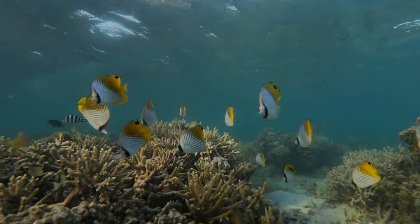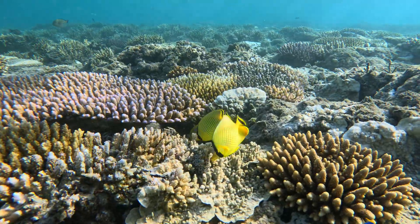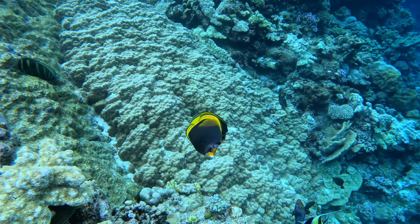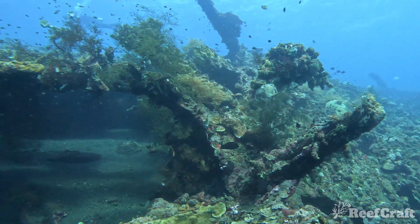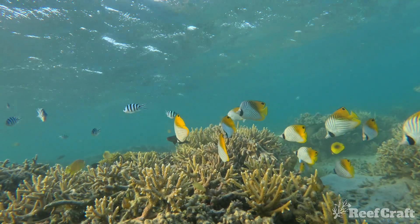Just like other fish species, the variance in these butterfly fish ranges a lot, especially in the color, pattern and shapes of their body. My hope for today's video is to show you at least one species that you haven't seen or heard of before. And to get things started, we're going to start with one of my favorites.